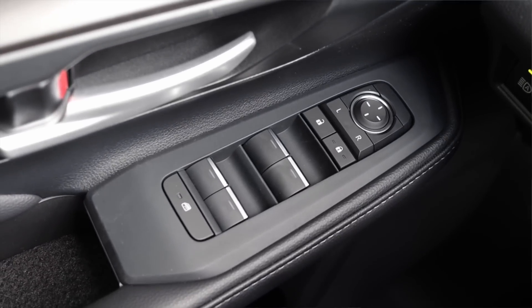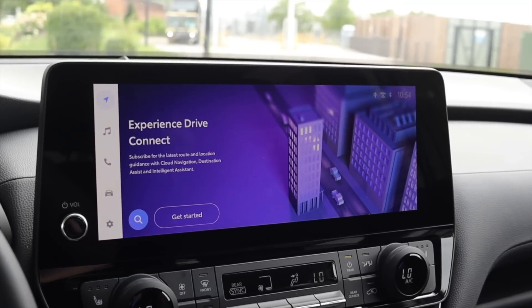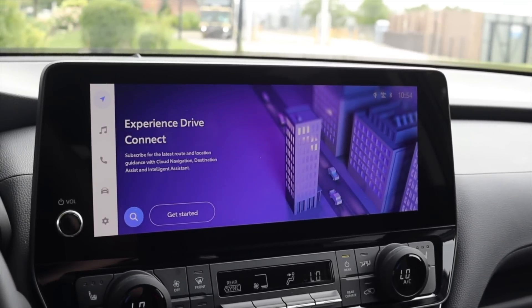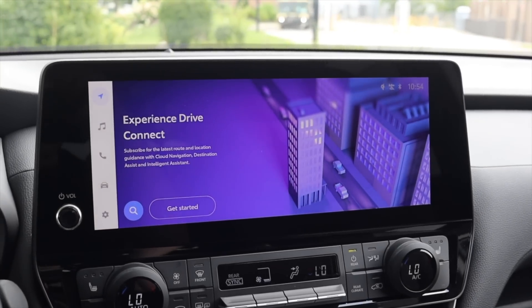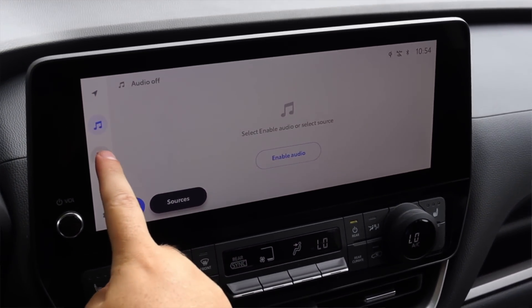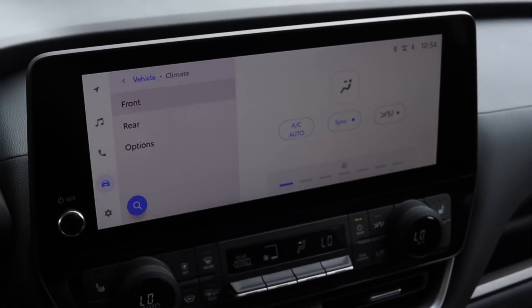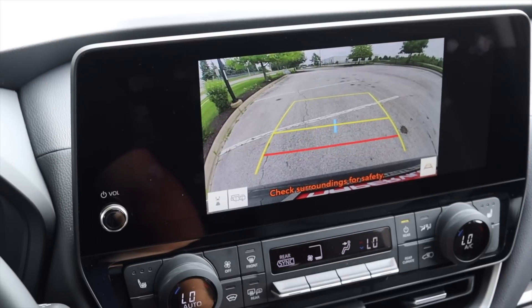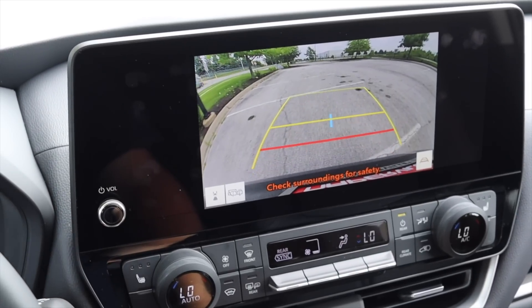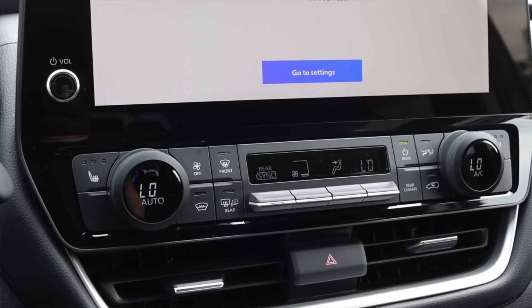Moving on to the door, we just have power mirrors, power locks, and power windows. Moving into the center, we have the infotainment system. This is the same shared system you'll find across all of Toyota's newer vehicles — the Prius, the Sequoia, vehicles like that. I don't get anything too interesting or crazy, although I do get wireless Apple CarPlay and Android Auto. And here is the backup camera. Then we have a lot of physical buttons, which I am a big fan of.